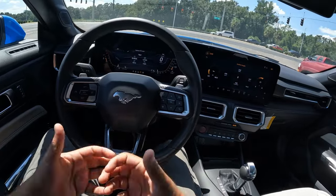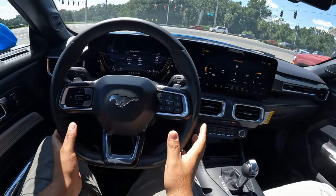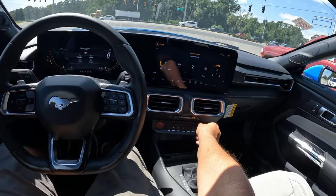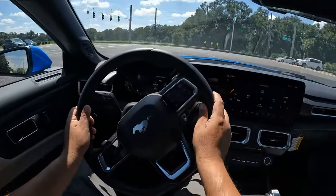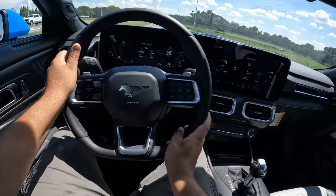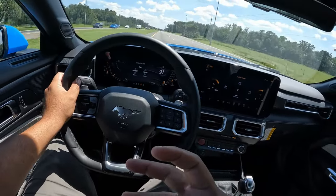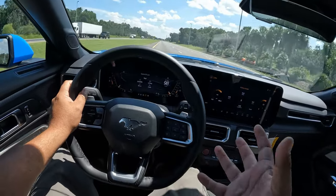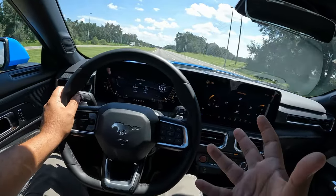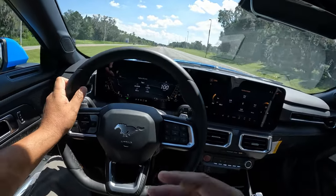Ford really did the work and improved basically every little touch point — they all feel fantastic. The digital displays look very nice and the stereo is excellent as well. This is a lot of car for the money. The direct steering feels great, the Brembo brakes are a fantastic $1,700 option. The car is fun and turns really well. For fuel economy, you're looking at 15-16 in the city and low 20s on the highway, maybe up to 25 if you're being easy on the throttle.